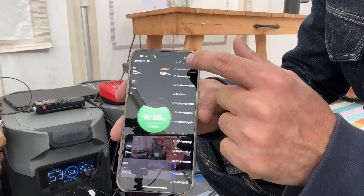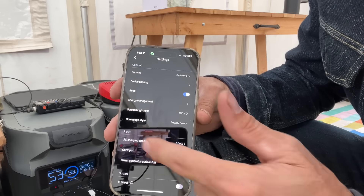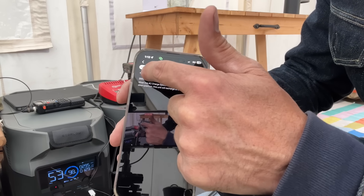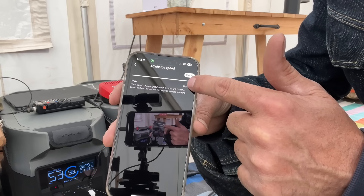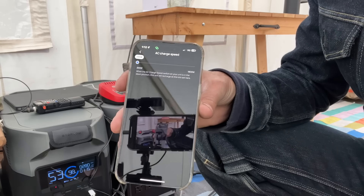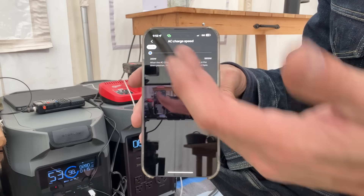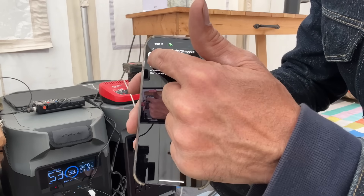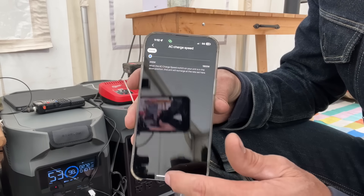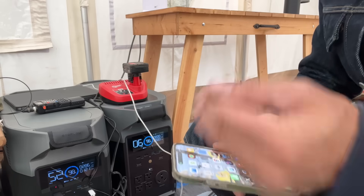One of my favorite features is the ability to control how much power you're charging with. You can put as much as 1,800 watts into this unit if you've got a large power plug and charge it in under three hours. Or if you've got an anemic 15-amp circuit — say you're renting and want to charge somewhere — you have full control over the input. You can also switch to fast charge on the back for maximum charge without having to adjust anything.